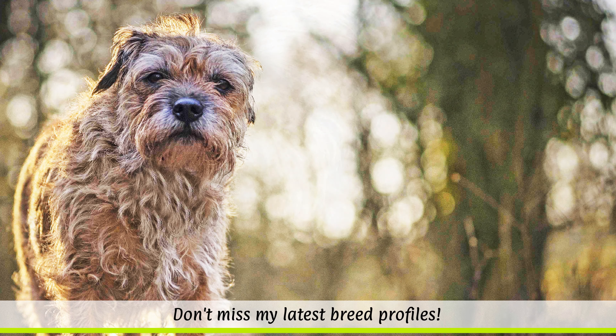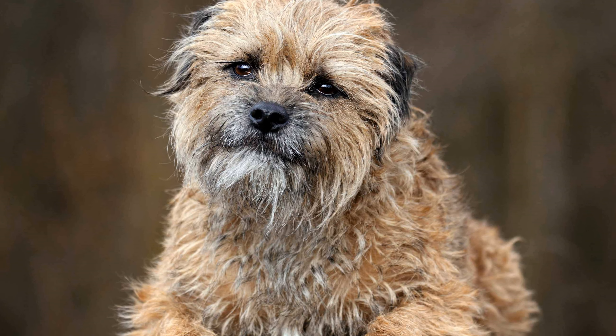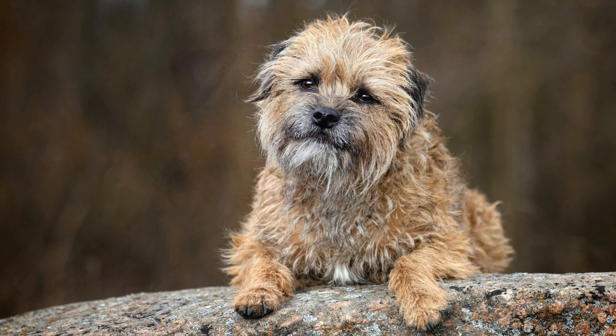Dogs resembling today's Border Terrier have been found depicted in many late 18th century paintings. The breeding of Border Terriers only began at the beginning of the 20th century, and the FCI only officially recognized the dog breed in 1963.